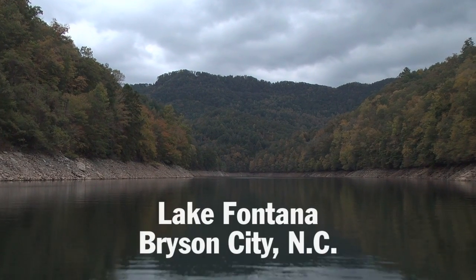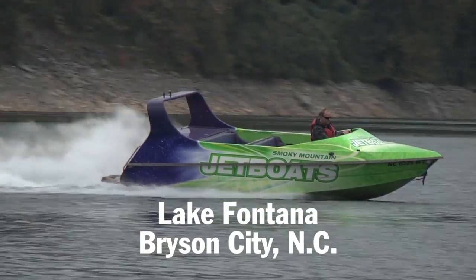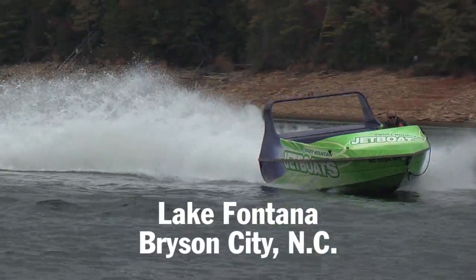This is Lake Fontana in western North Carolina. It's one of the main tributaries of the Tennessee River. We've got three big rivers that make the lake.